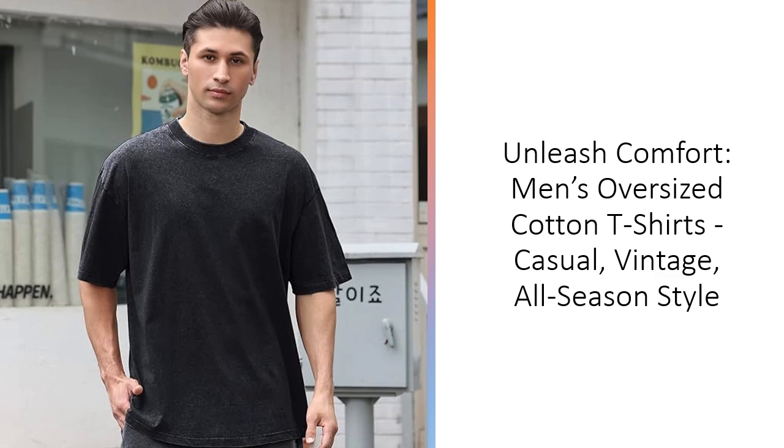Easy to care for, these tees can be machine-washed on a gentle cycle and hung or line-dried. Avoid bleach to maintain their vintage charm.